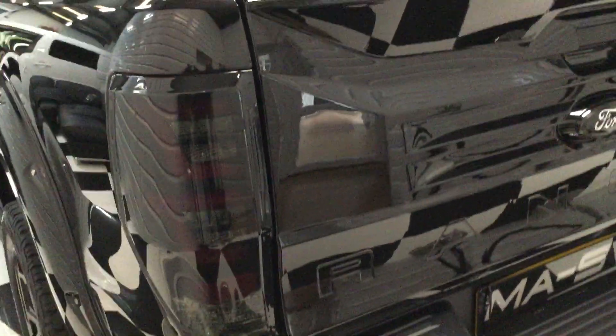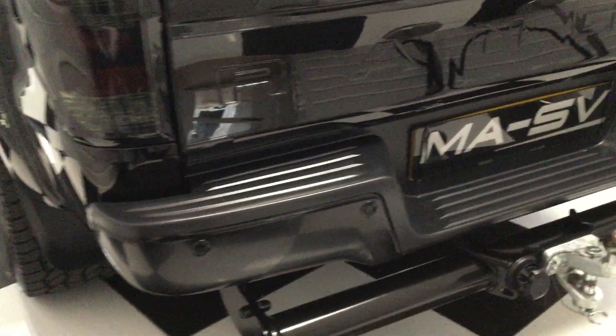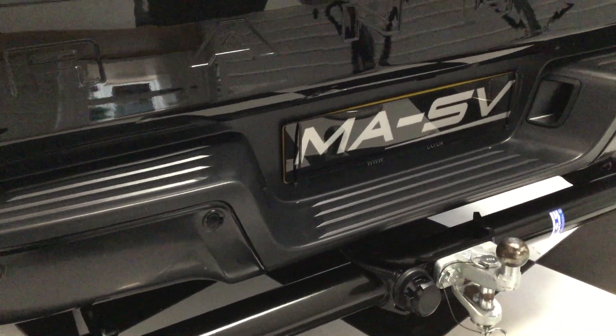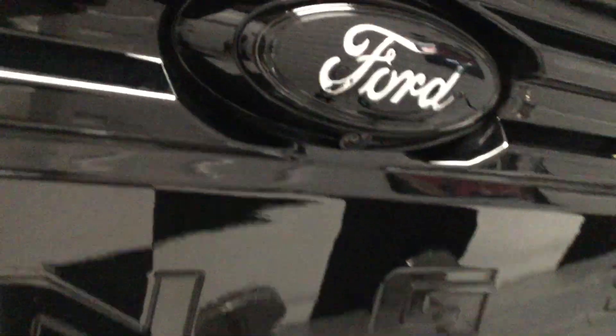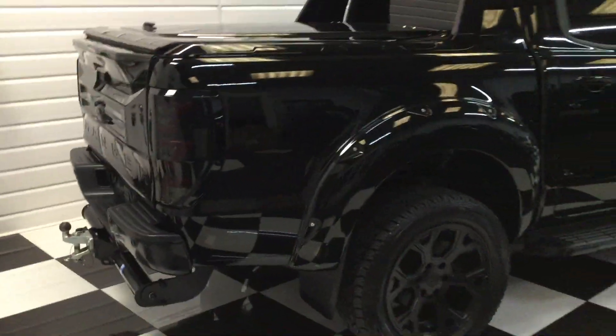Dark smoke lights, a light bar, heavy duty tow bar, rear camera, all the badges in black — it really looks the part, this one. Let's move over here and give you a side view before I show you the inside.